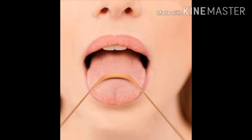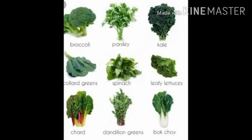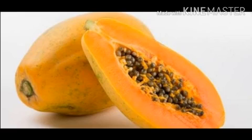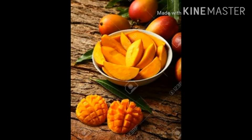We must clean our tongue with a tongue cleaner every day. The skin - skin is the largest sense organ. It is spread all over our body. It is an organ of touch. Care of skin: have a bath every day using soap. Eating greens, carrot, papaya, and mango keeps your skin smooth and bright.